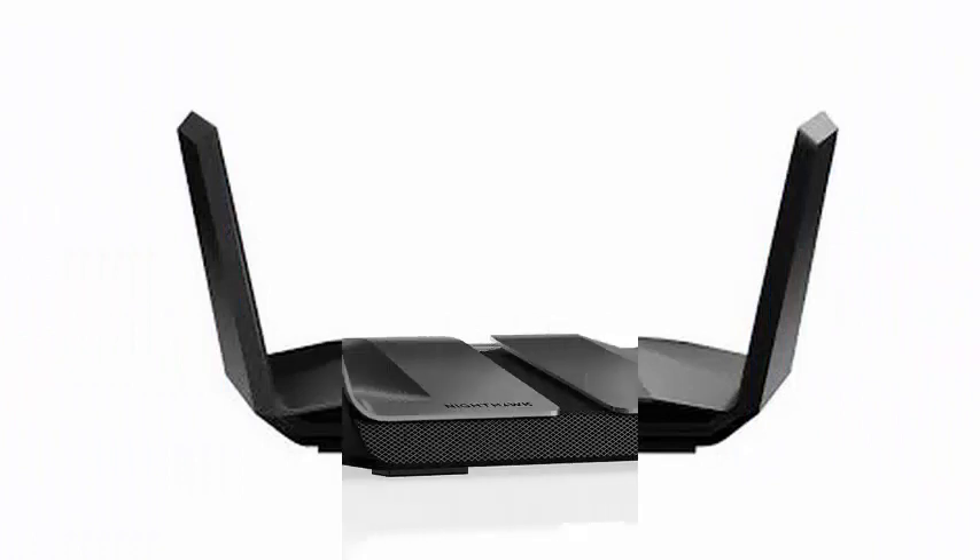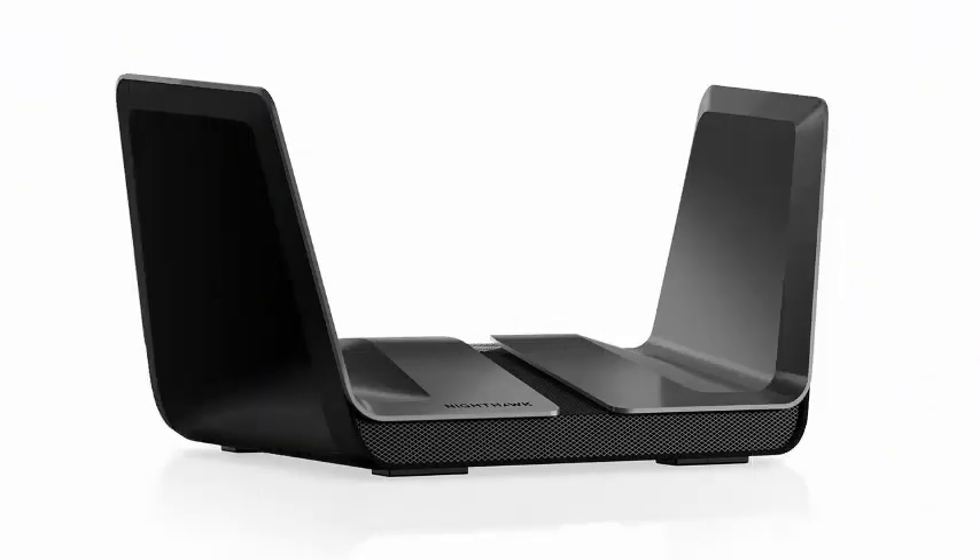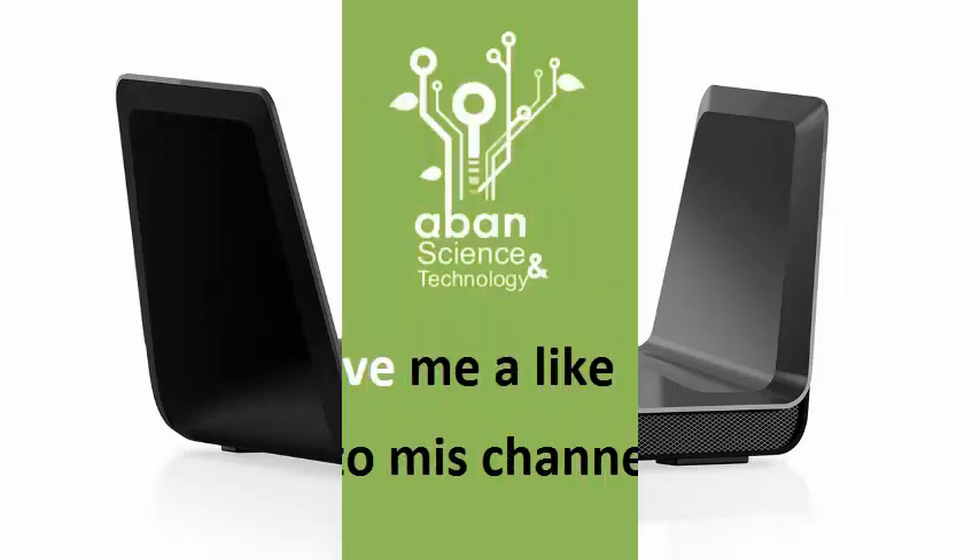The AX12 is very similar, but includes a set of 8x8 antennas for its 5 GHz network, which according to Netgear offers better long-range stability, along with a faster processor and a 5 GB Ethernet port.